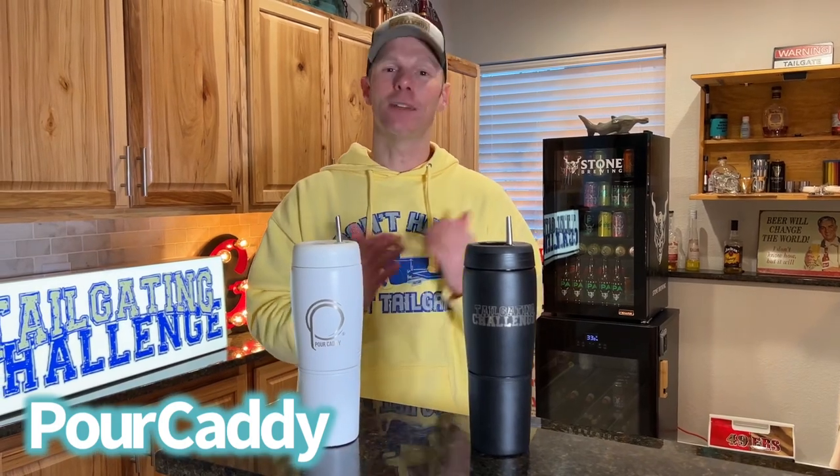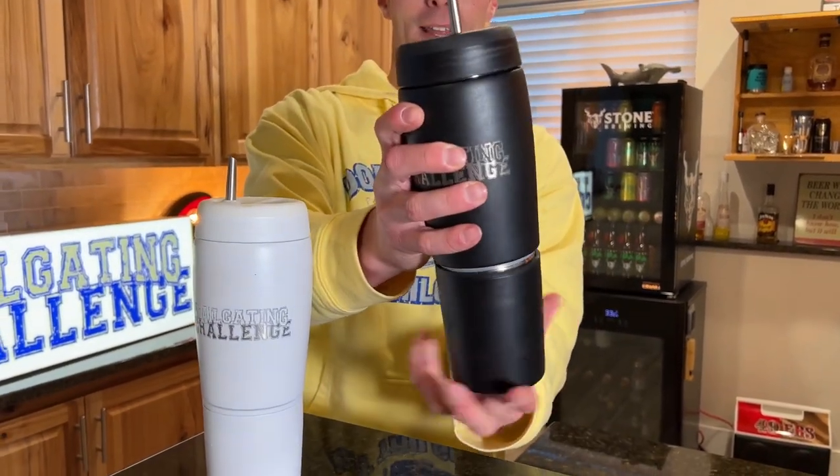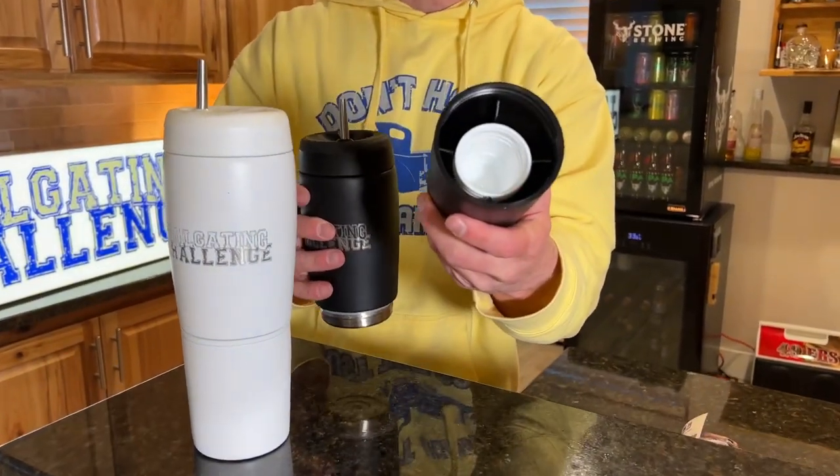Next up, we've got the Pour Caddy. The Pour Caddy is the best way to transport your adult spirits on the go, with a no-spill spout, insulated ability, and the option to add your logo. In this one we've got actual shot glasses and a non-skid bottom. Pull one of these out and watch how easily this flows into it — no spill.